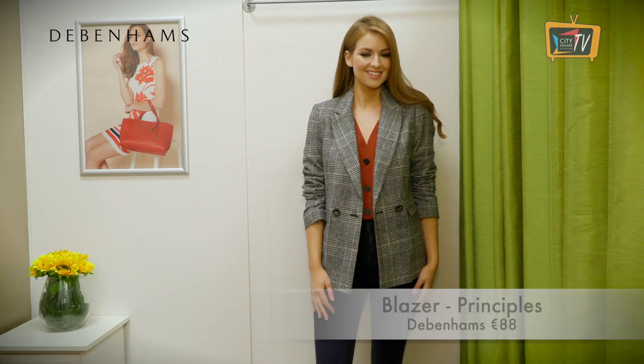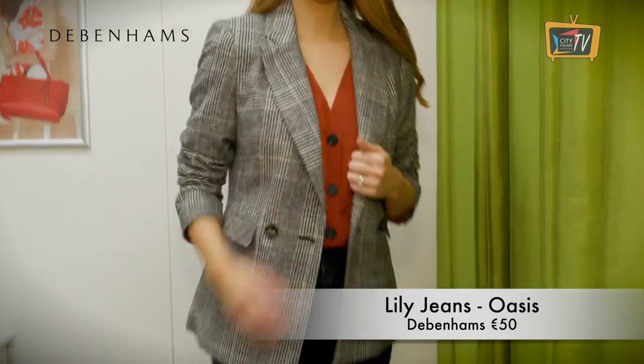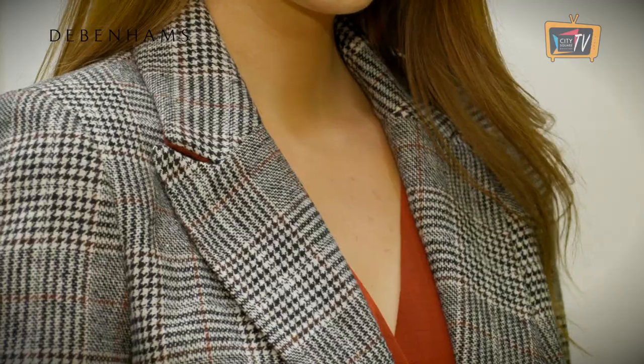Add a touch of country chic to your wardrobe with this heritage check blazer from Principles in Debenhams. Mix it with rich rust or camel hues for a stylish, autumnal look. This full outfit is from Debenhams.